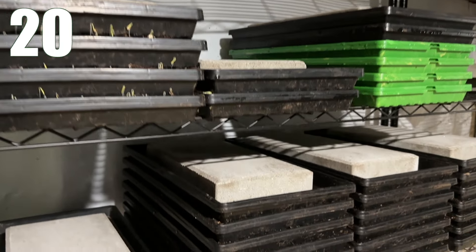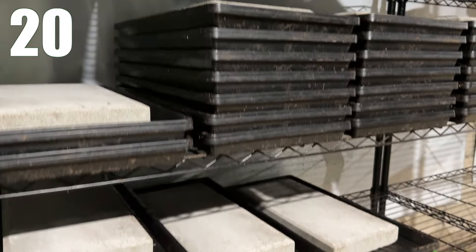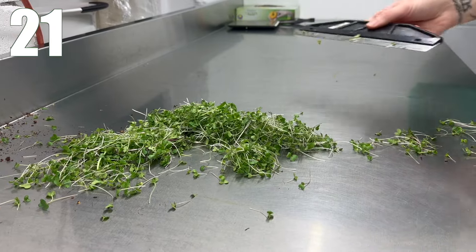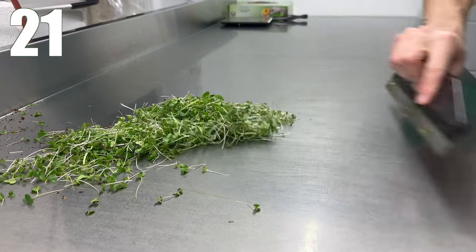Tip 20: Stack your trays in germination instead of blacking out with a dome. I don't like humidity domes at all — I don't find them necessary, they can lead to mold growth, and they're not as space-efficient when stacking. So if it doesn't make a big difference in your crops and can lead to more problems, just skip the blackout phase entirely and stack your trays for germination. Tip 21: Use paint edging tools to clean off your tables — they work extremely well and efficiency is very important for running your business.